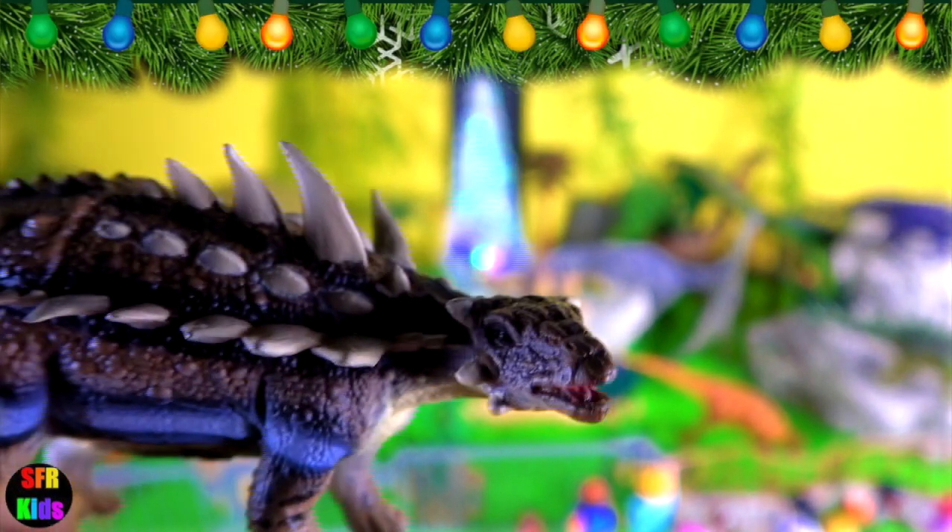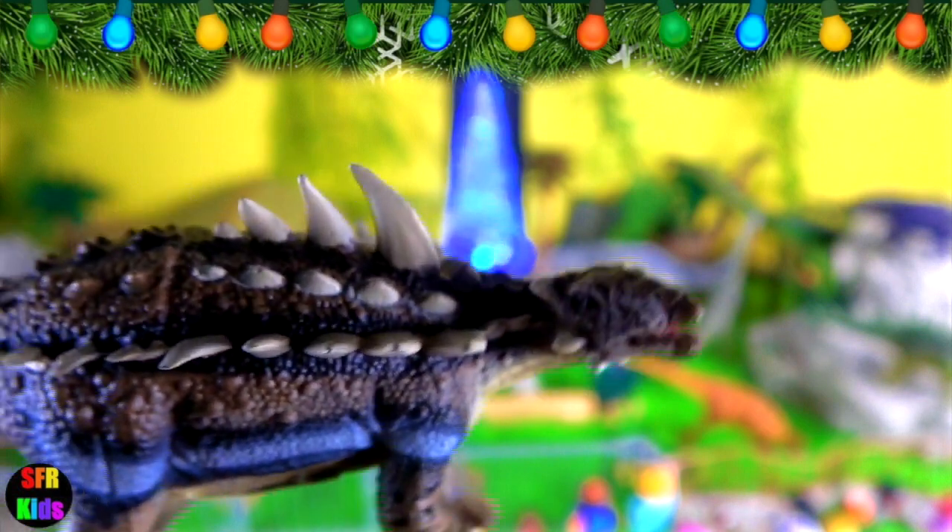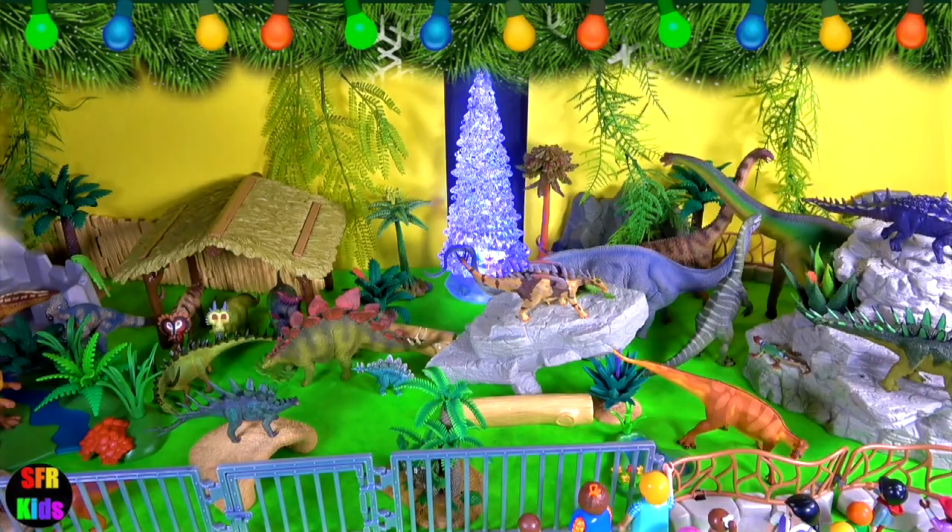Notice the small horns at the rear skull corners and cheeks. The beak is toothless. Gastonia was protected by osteoderms.